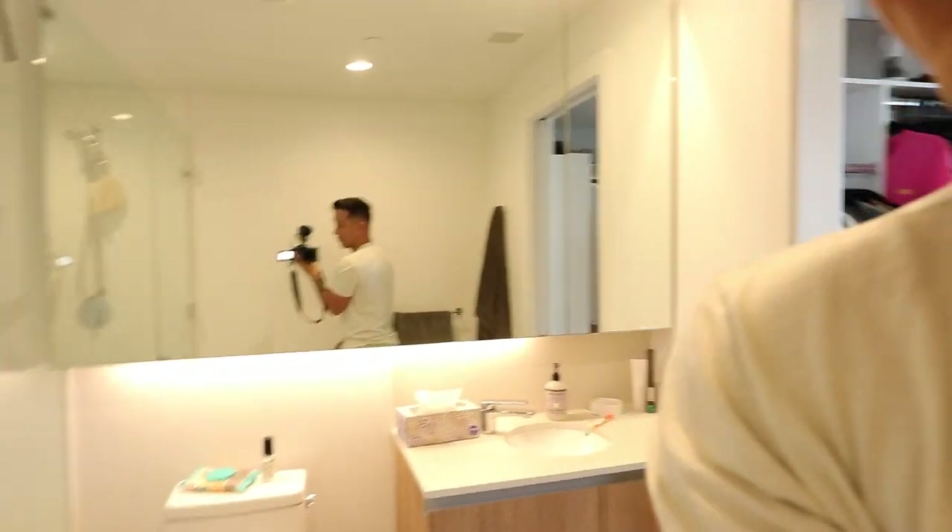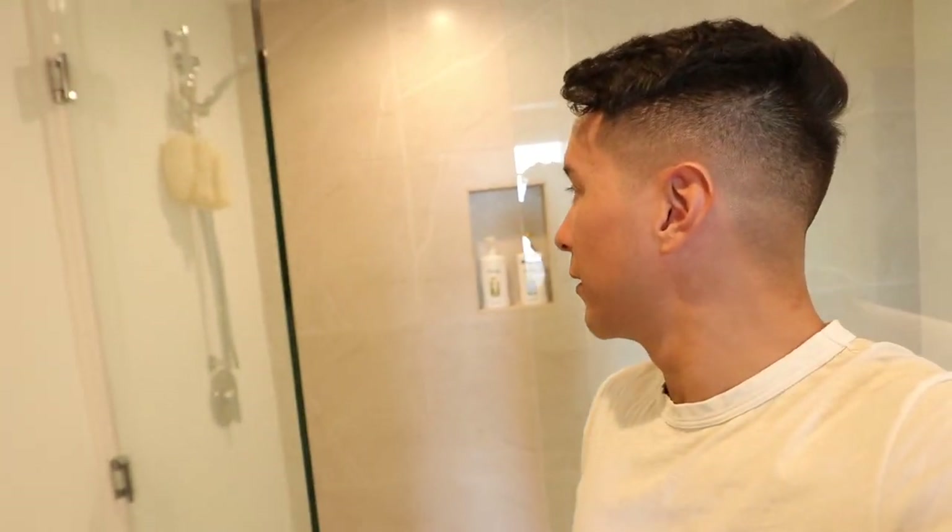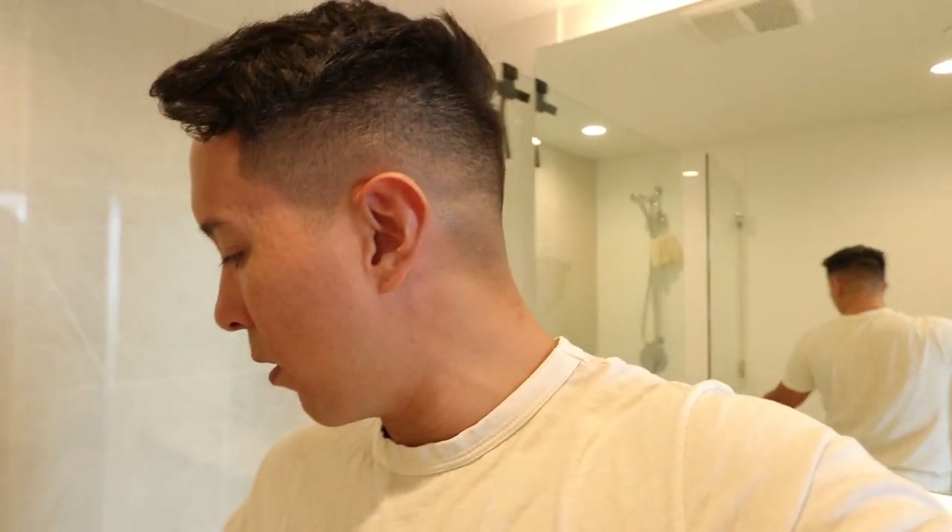And on we go into the closet — arguably one of the most important features in the apartment. Nice walk-in with a built-in dresser. This is my dresser. And then the master bathroom. This bathroom just screams serenity and peace and clean. Nice shower. I'm so grateful and happy to be living here.